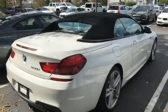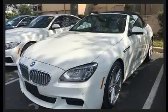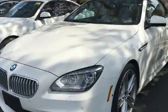Introducing the 2014 BMW 528i. This four-door, five-passenger sedan just recently passed the 30,000 mile mark. It features an automatic transmission, rear-wheel drive, and a two-liter four-cylinder engine.